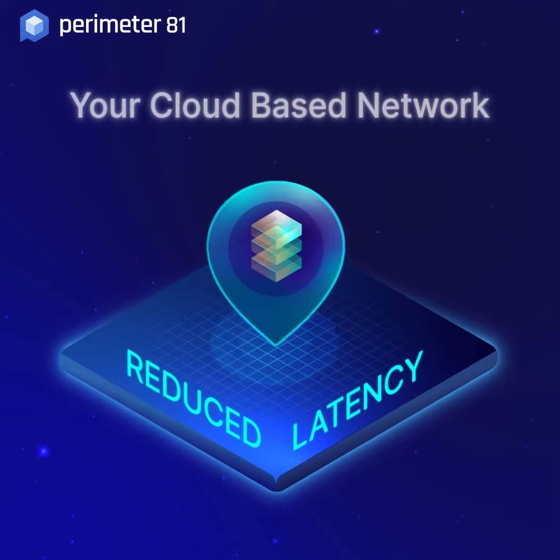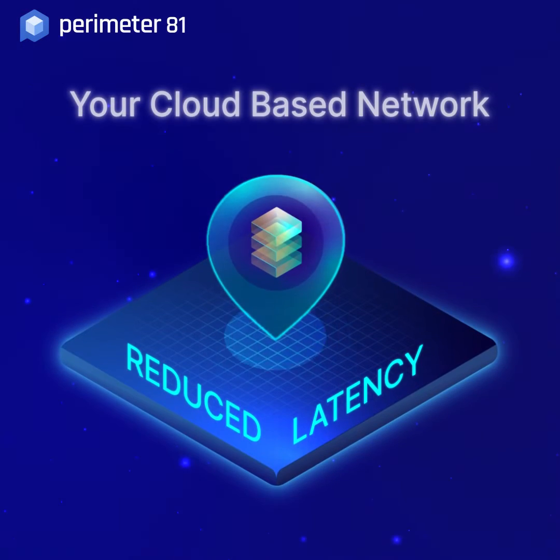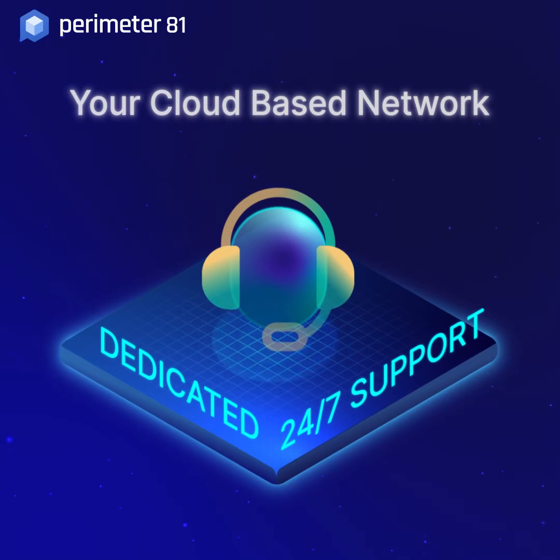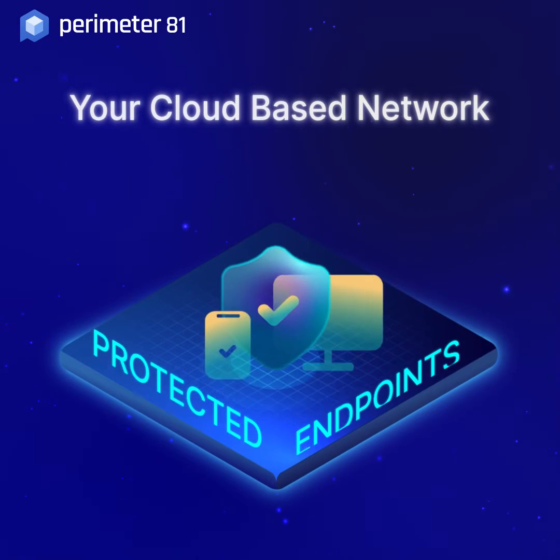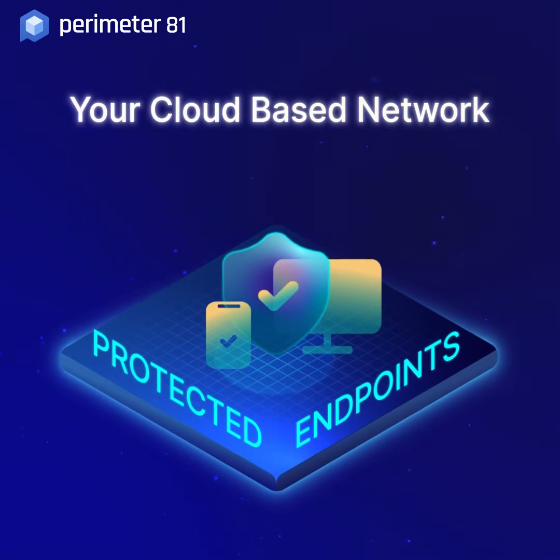We create your cloud-based network with multiple POPs to reduce latency, providing 24/7 support, popular single sign-on integration, and protecting all user endpoints across multiple devices.